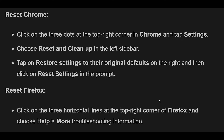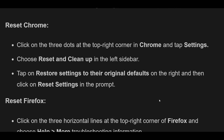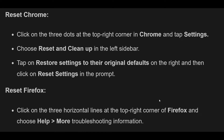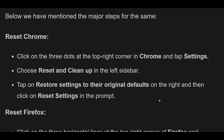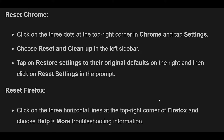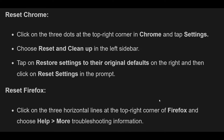Fix 2: Reset your browser. There are possibilities that the settings of your web browser may be interfering with your web page's functionalities, causing hCAPTCHA not to work. You can fix this by resetting your web browser. To reset Chrome, click on the three dots at the top right corner and tap Settings. Choose Reset and Cleanup in the left sidebar, tap Restore Settings to their original defaults, and then click Reset Settings in the prompt.